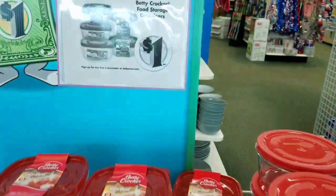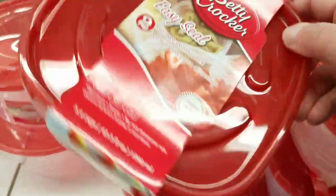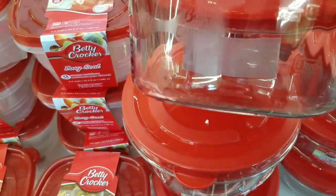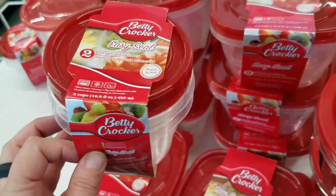The item of the month is the Betty Crocker Storage Food Containers. At my store they have two of this size — you can get one of these, or you can get two of the EZ Seal. Those are really cool.